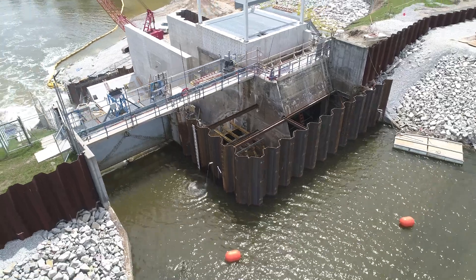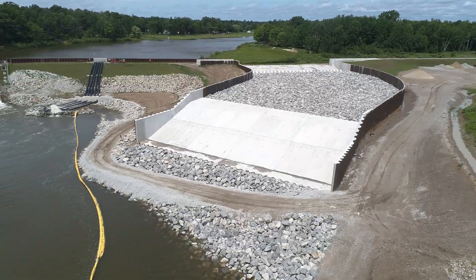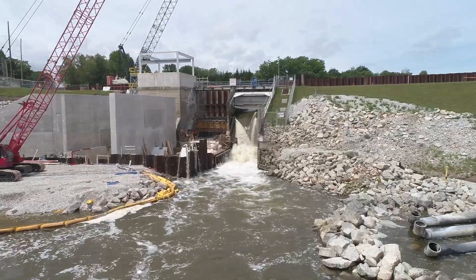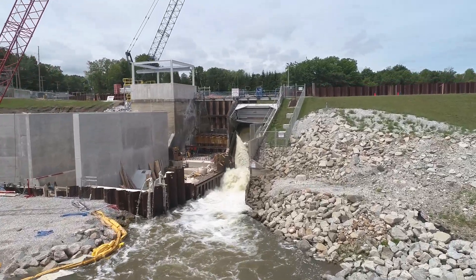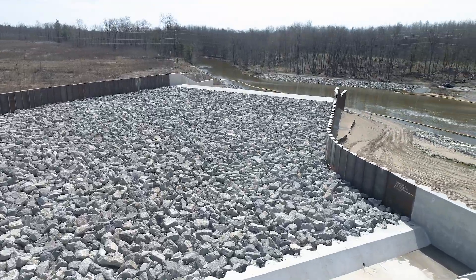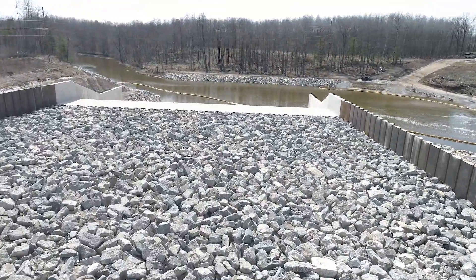Similar to Secord Dam, after the flood the lake was lowered for dam inspection and repairs. It was determined that Smallwood Dam needs greater spillway capacity, new gates, an improved embankment and concrete repairs. One of the new features of Smallwood Dam is an auxiliary spillway to capture excess flow during historic rain or flood events.